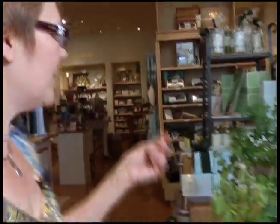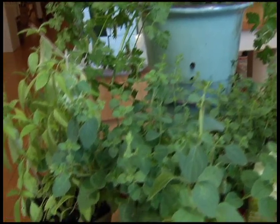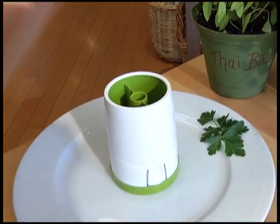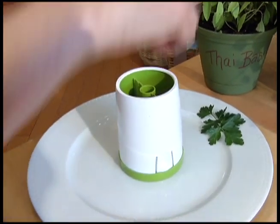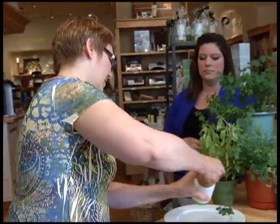Herb gardens are very huge too. So if you are taking some out of a container on your deck or your garden, sometimes the hassle of washing and chopping them kind of prevents you from using them. We have a garden at Williams-Sonoma. You just pick your herbs, whatever herbs you want, open it up, take it and just spin it — just like that. It is just as simple as that.